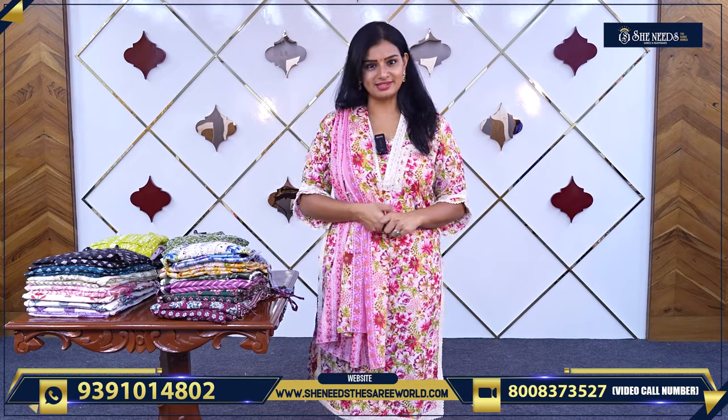Hi, welcome to She Needs Asari World. In this video, we will see nice daily wear dresses.